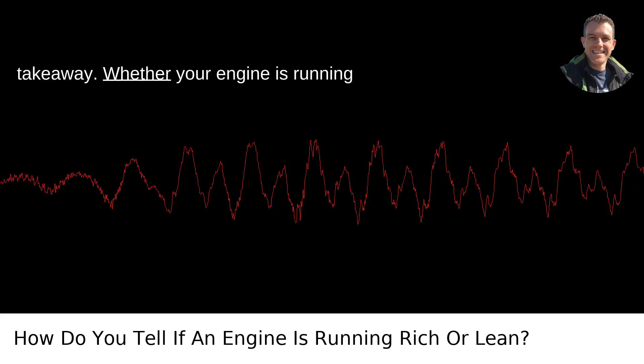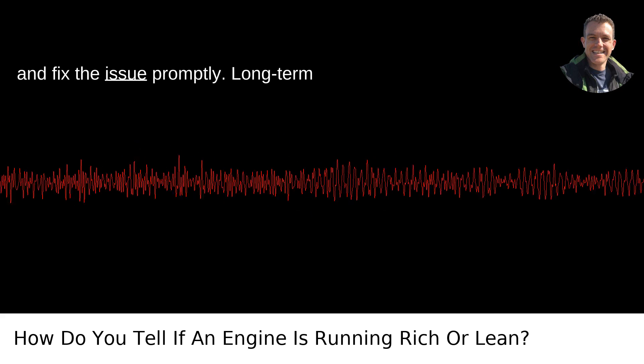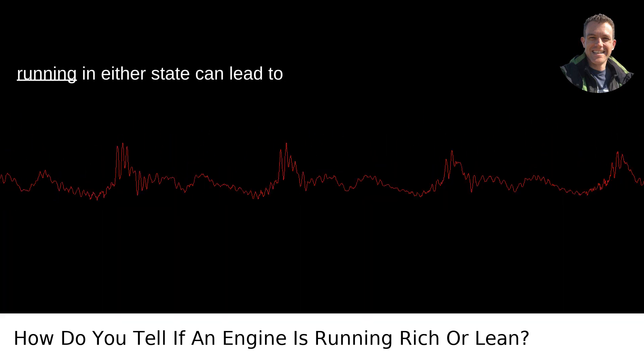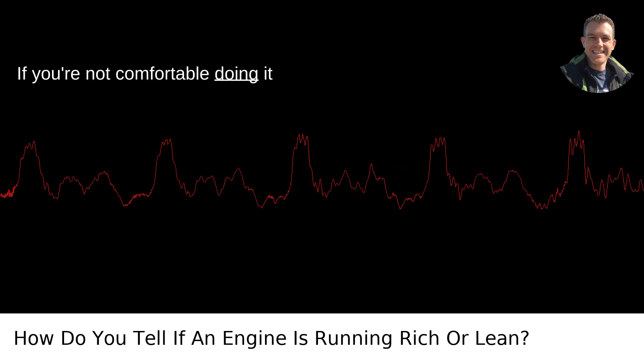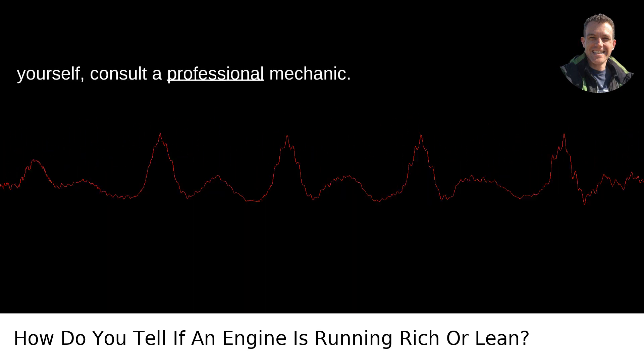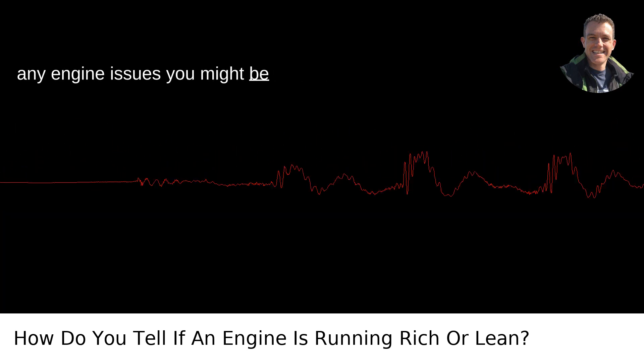Takeaway: Whether your engine is running rich or lean, it's important to diagnose and fix the issue promptly. Long-term running in either state can lead to bigger, costlier problems down the road. If you're not comfortable doing it yourself, consult a professional mechanic. Hope this helps you get to the bottom of any engine issues you might be experiencing.